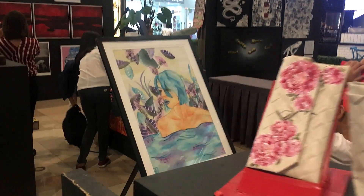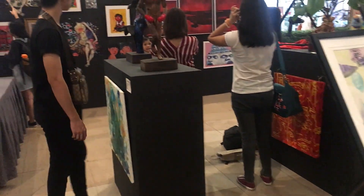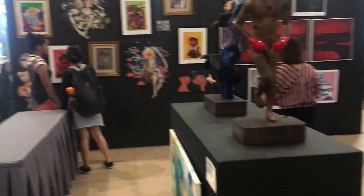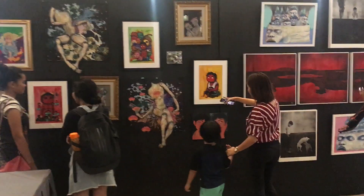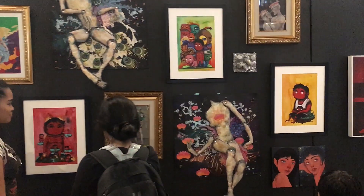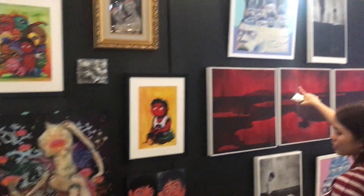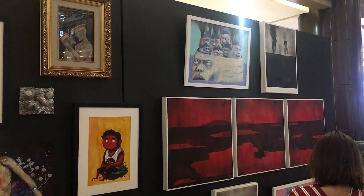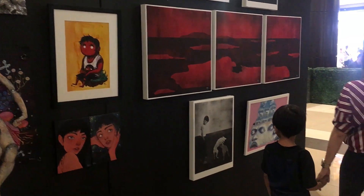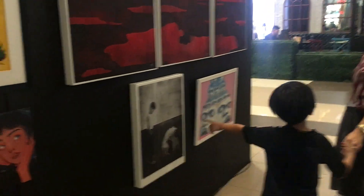Before we head on to the other store, our family went to check out an art exhibit downstairs. I'm trying to get my son interested in art — I don't want him just playing video games and watching YouTube all day. I want him to have a lot of variety in his interests; it will help him when he grows up.